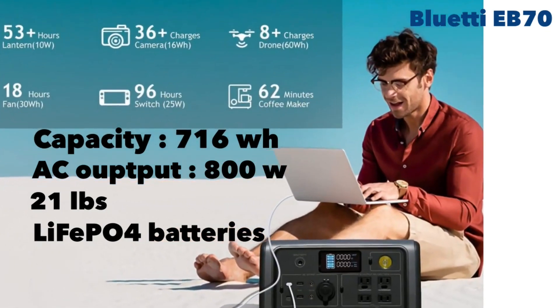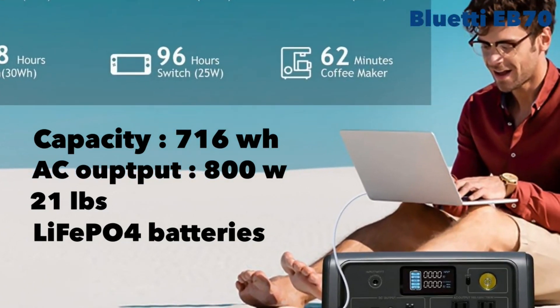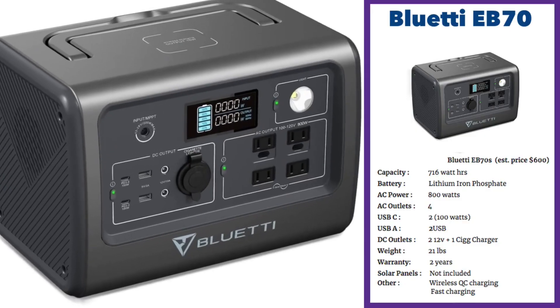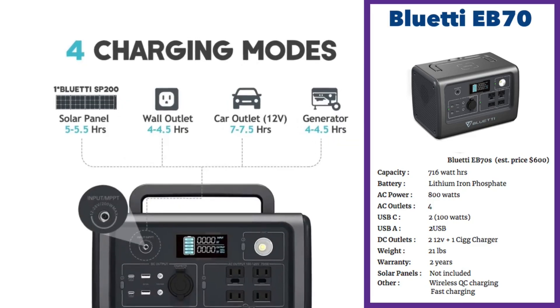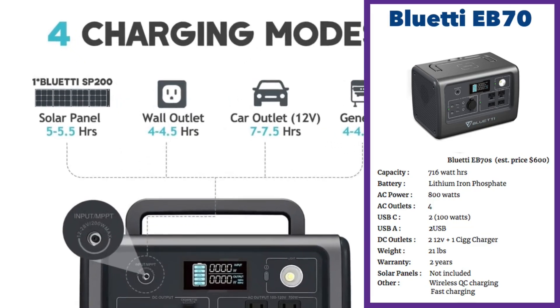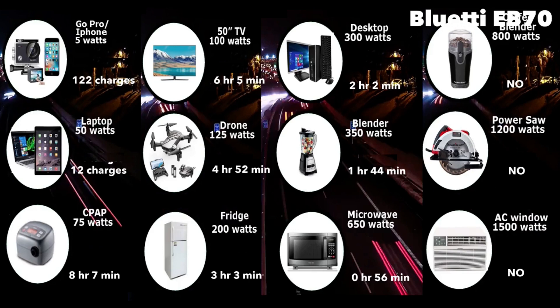The Bluetti EB70 is a quality product from Bluetti. It has 716 watt-hours of energy capacity, 800 watts of AC output, weighs about 21 pounds, and has lithium ferrous phosphate batteries — which is excellent, as most portable solar generators do not carry LFP batteries. These last much longer, which is a big plus. Charging time for the Bluetti EB70 is four to four-and-a-half hours from a wall outlet. You can also charge it using about 200 watts of external solar panels in around five and a half hours, or from a car or generator with an 800-watt inverter.